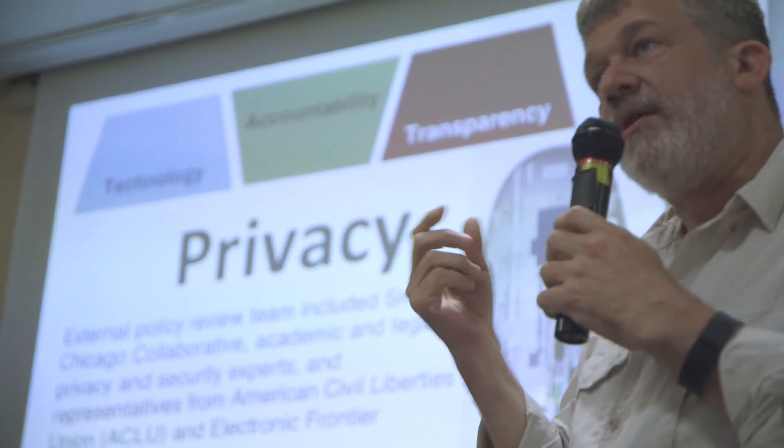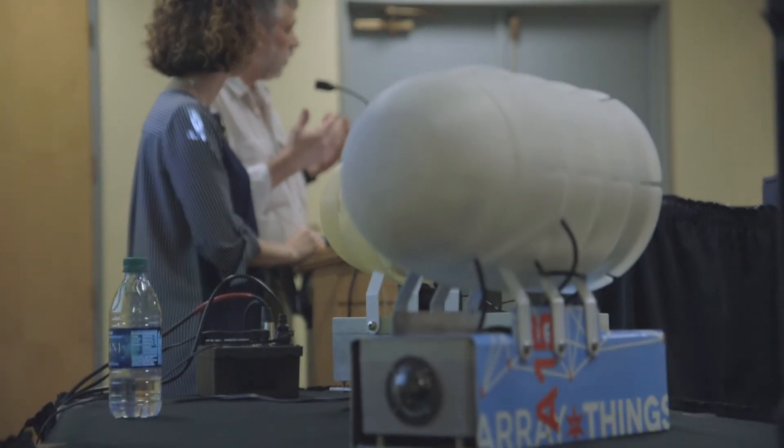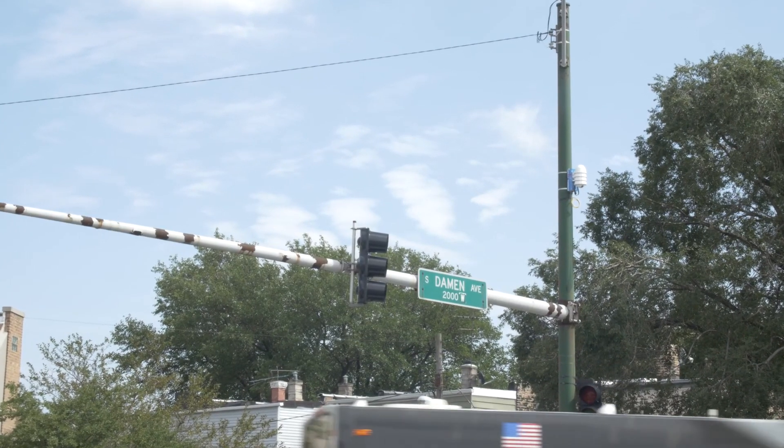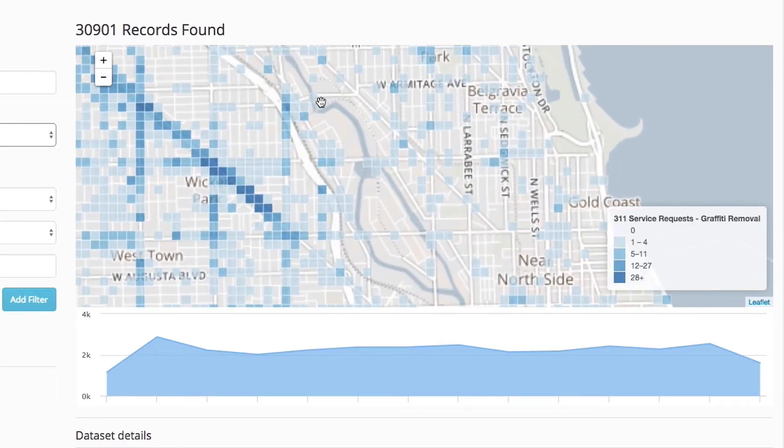Those gatherings began as conversations about privacy. When we explained our privacy policy and they could see our intent, the conversation quickly expanded into what value these devices might add to residents in their neighborhoods — how that data would be valuable to residents and the city, and even companies here in the city. It was really a first step in the relationship that we're building with the public and how we'll use this data to bring value to Chicago.